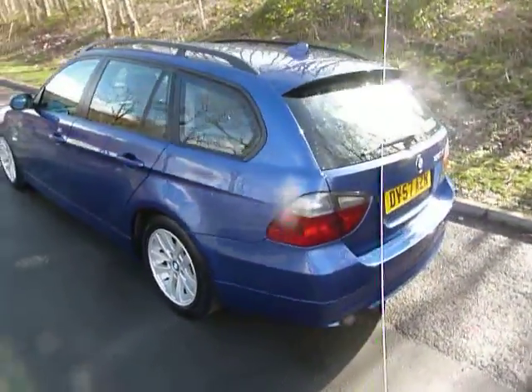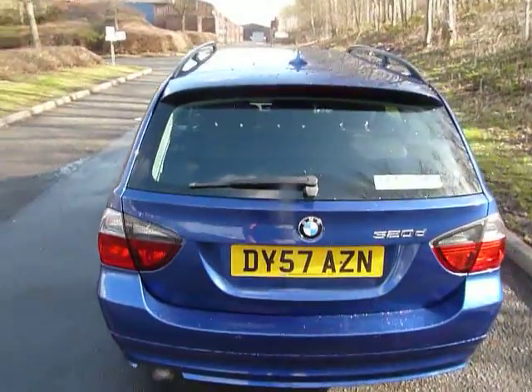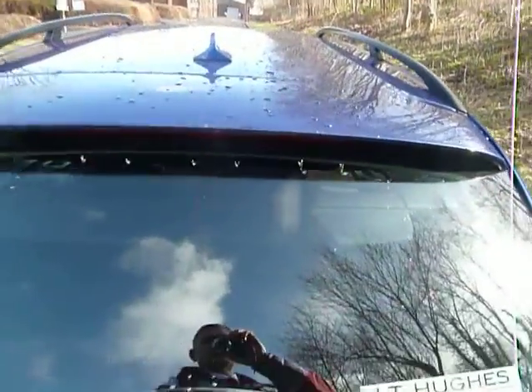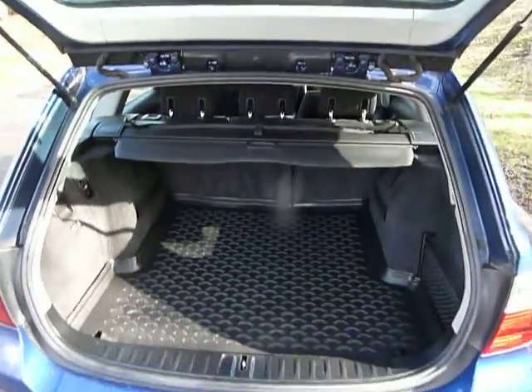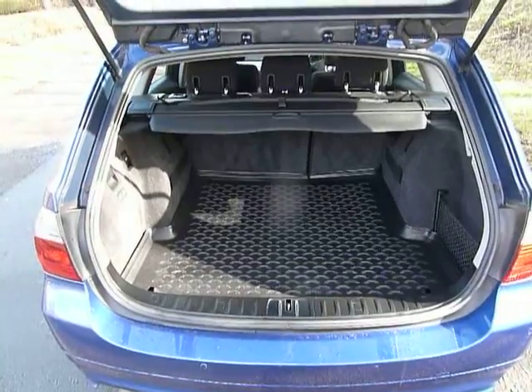It is, of course, a 320 diesel touring with a six-speed manual gearbox. There's road fund licence band G, costing £175 a year, with an average combined fuel consumption of 58.9 to the gallon.